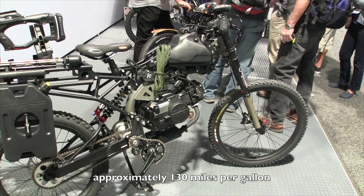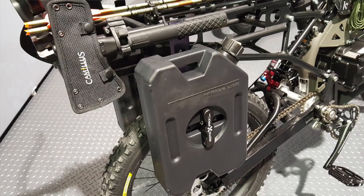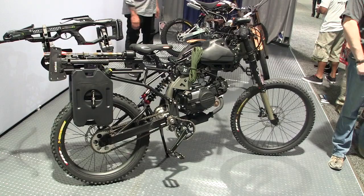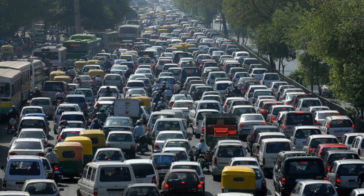About 130 miles to the gallon — if you're fully fueled up with everything, you'll go over 500 miles with this. Because you've got the extra Rotopax, exactly — an extra two gallons of gas. That's a good little bug-out bike.